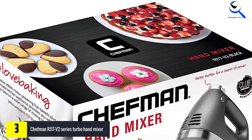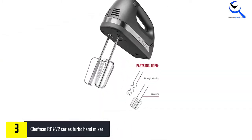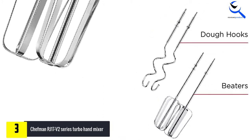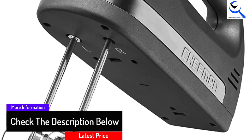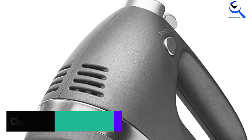In terms of price, the hand mixer is in the midfield, so it is certainly not recommended for anyone who would like to use such a device only a few times a year. If it is used intensively, the purchase is definitely worthwhile. If you are still undecided as to whether buying the Chefman RJ-17 V2 is worth your while, the comparison of strengths and weaknesses may help you further.